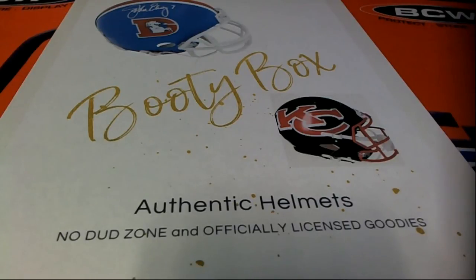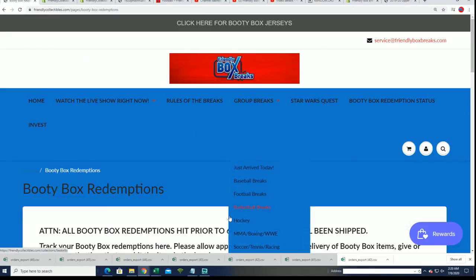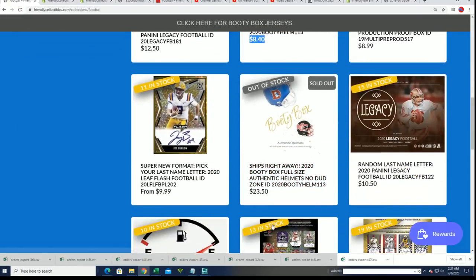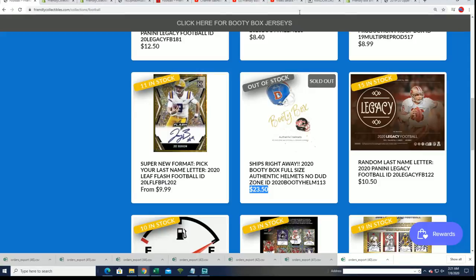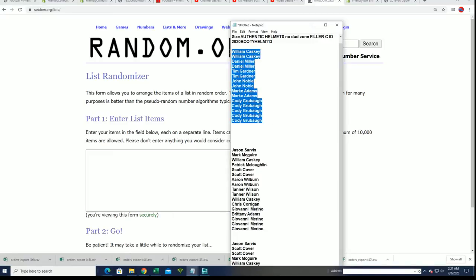We're looking forward to seeing who wins this autographed helmet. Let's get to the random. We first have Filler C to go through here. Everybody's looking to win their spot. Filler C is $8.40 — the spots usually go for $23.50. It's around a third of the price, but it's exactly a third of the chance.